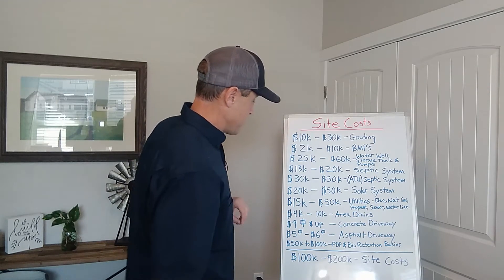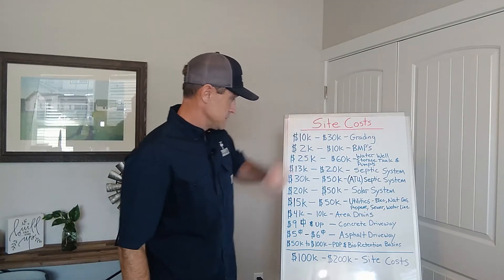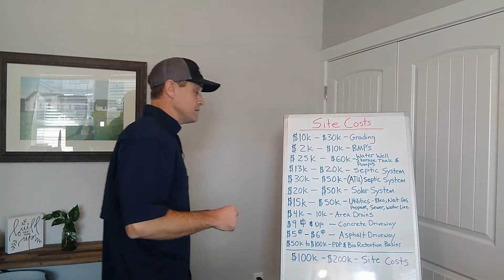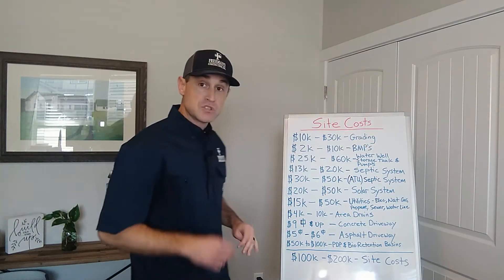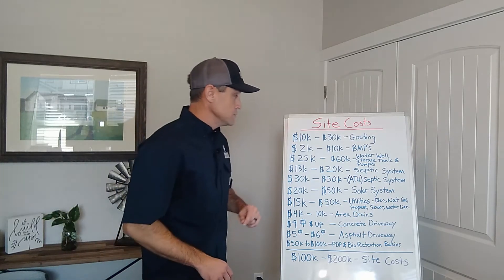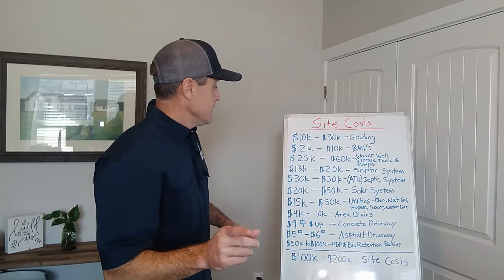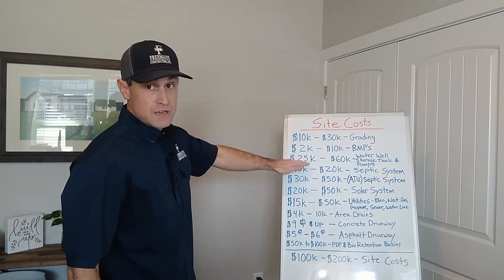Depending on how much of this you have to put in and how deep the well is, that's going to drive that price of $25,000 to $60,000. There are also instances where you have a water meter on the property but no hydrant close enough — in that case, the county fire department will require you to put in a storage tank with a gravity-fed hydrant close enough to the driveway. That would keep you down closer to the $25,000 range if that were the case.